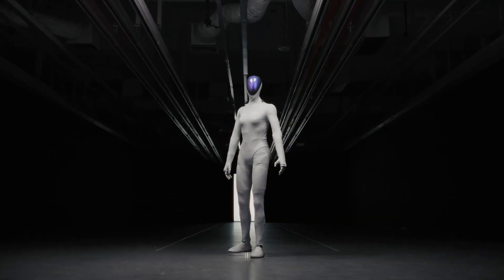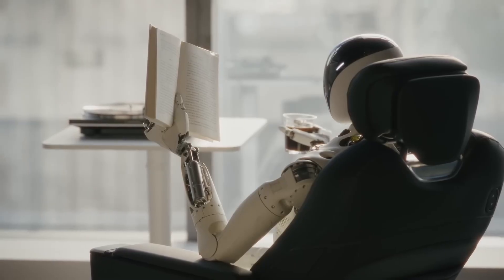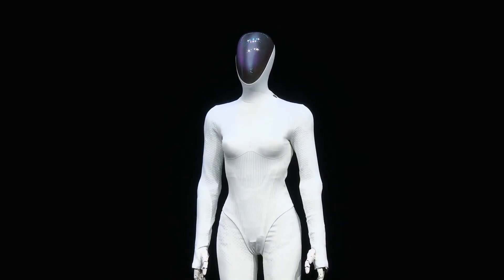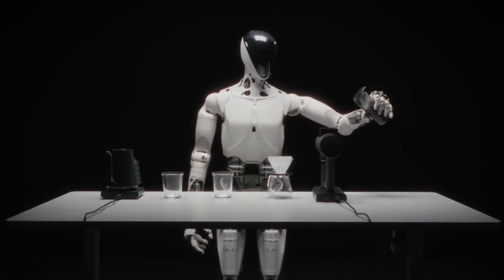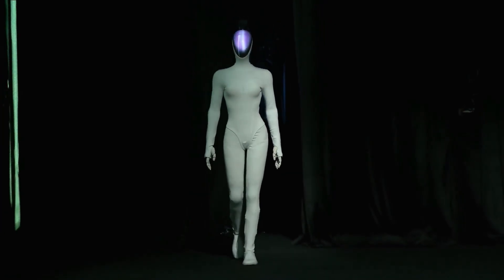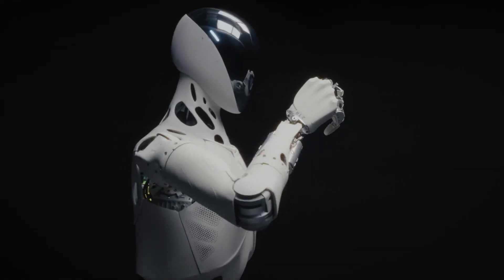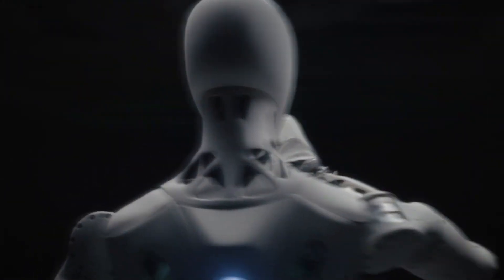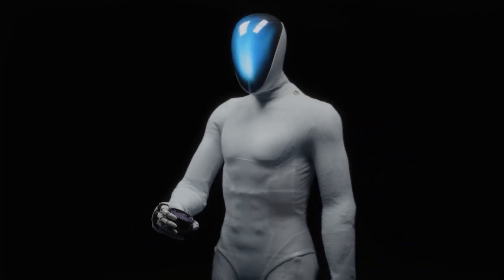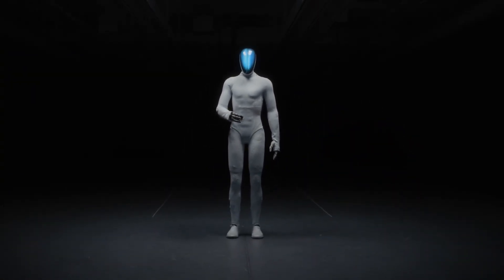When a robot moves this convincingly, it changes everything. People might actually want to interact with these machines in offices, stores, or museums. This is controlled, deliberate, catwalk-level precision, and that raises the bar for every other company in this space. X-Ping just showed us what's possible when you nail the hardware, tune the control algorithms perfectly, and integrate real-time adaptation.